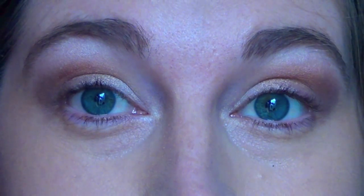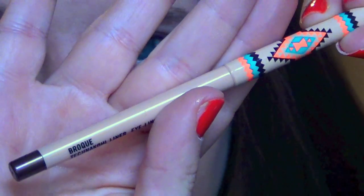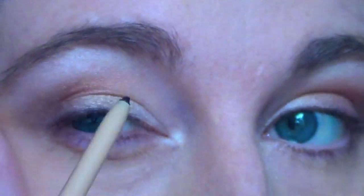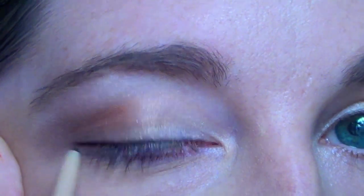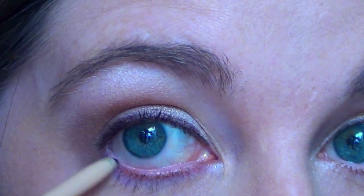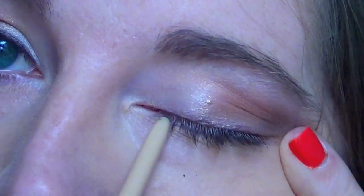And that's what the eye look is looking like. Then I'm going to be taking this MAC eyeliner in the shade Broke — I really like this one. It's creamy with a gel-like texture. I'm going to line my upper lash as well as my lower lash line with this. It stays really well throughout the day and it's a nice brown liner with a little bit of copper reflex in it.